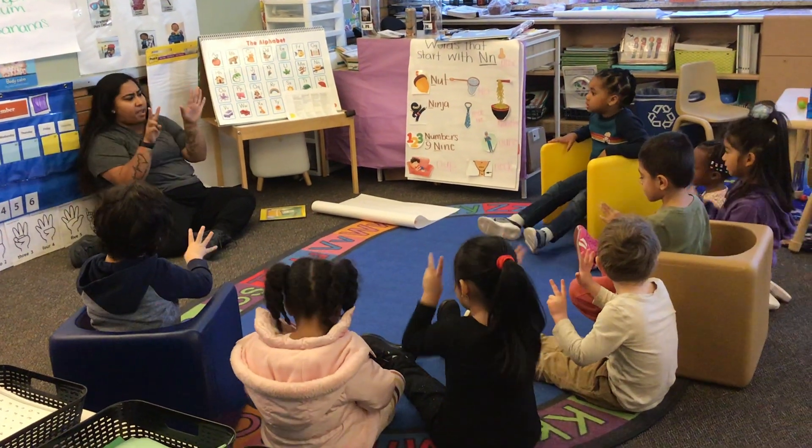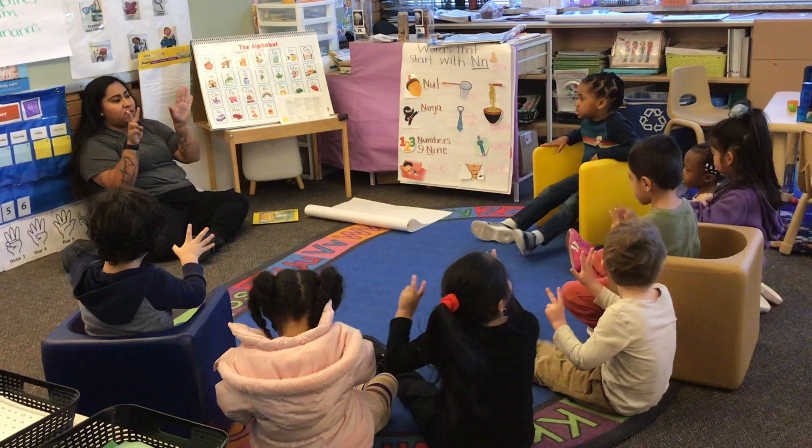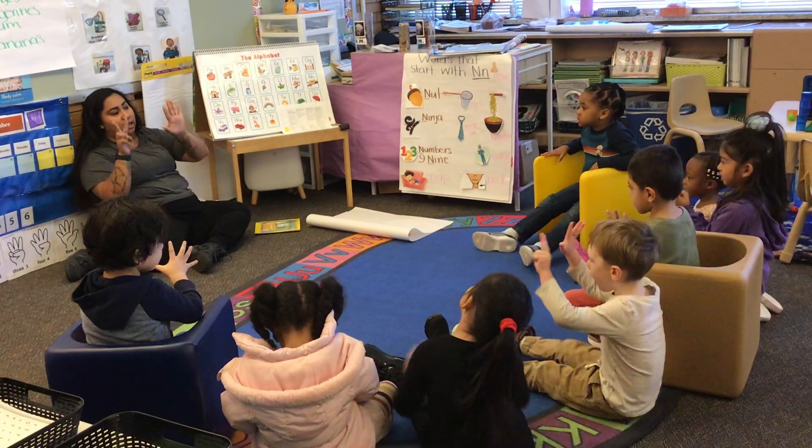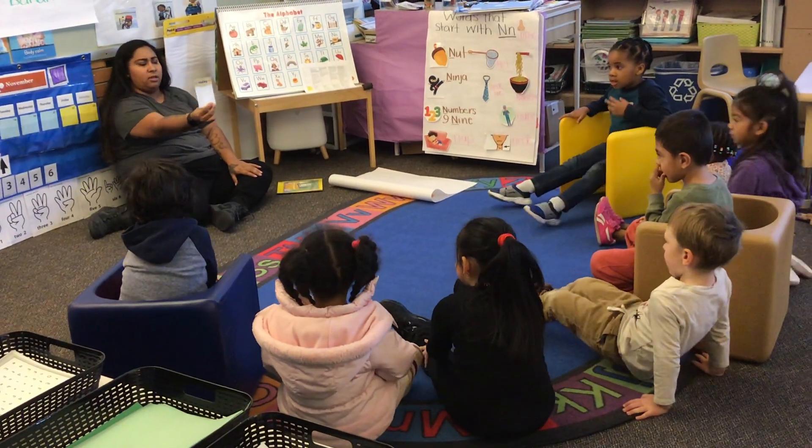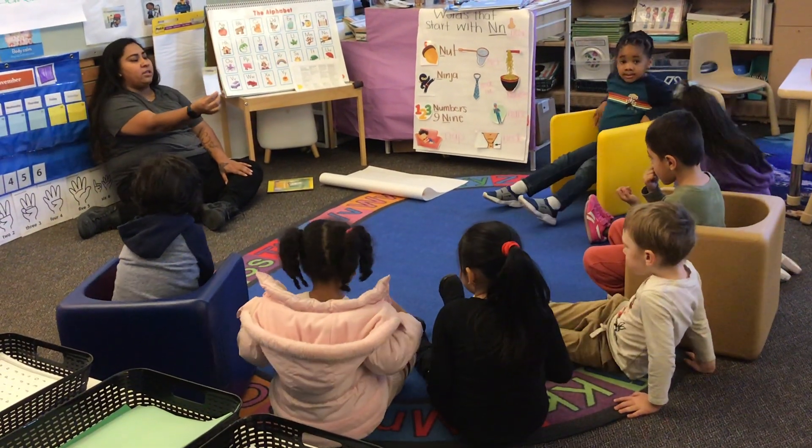How many days? There are seven days in a week. Good job. This card says — what does this card say? Today. What does it say? Today.